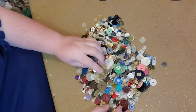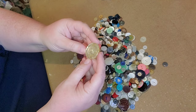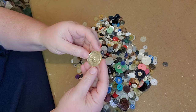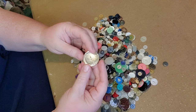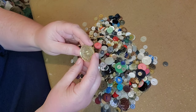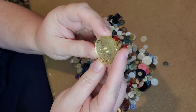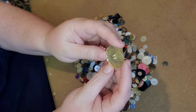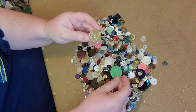Buttons actually date back to the Indus Valley civilization, which was about 4,000 years ago. That civilization was from northeast Afghanistan over into Pakistan and even northern India. They have found in archaeological digs buttons that date back to there.